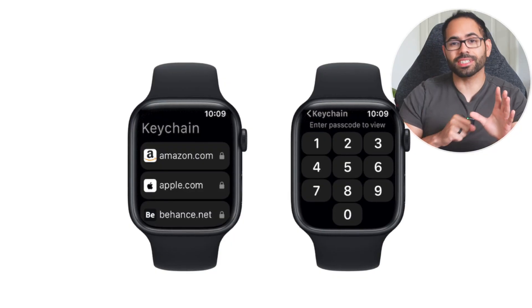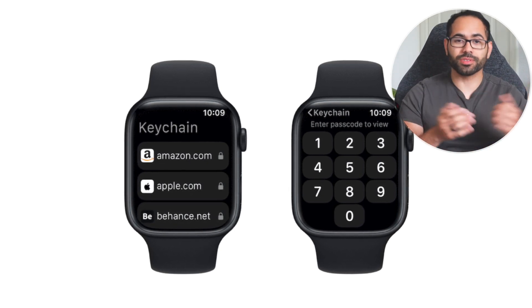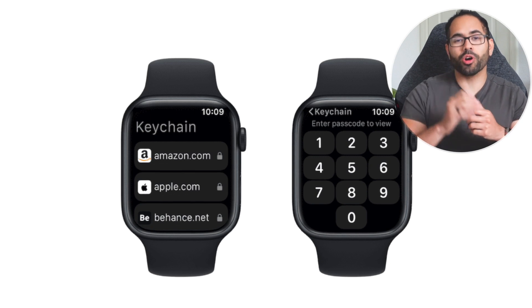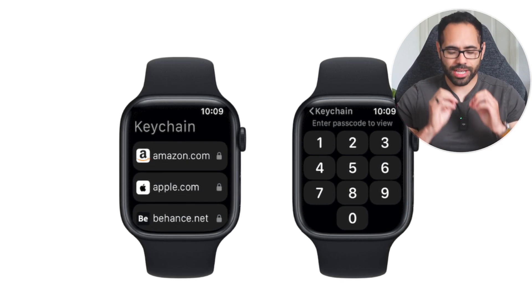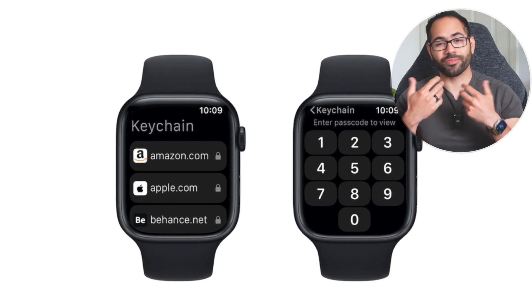WatchOS 10 is also set to feature Keychain password integration, making it easier to view your passwords right off your wrist. However, I do hope Apple makes this more secure, because having easy access to passwords without Face ID verification or similar authentication is somewhat concerning. Hopefully Apple engineers find a clever way to make this harder to access — the Keychain feature is coming, I'm just hoping it's really secure.